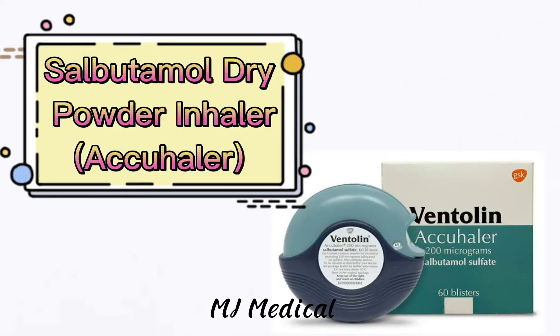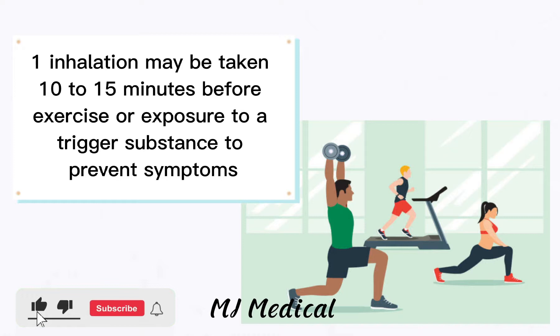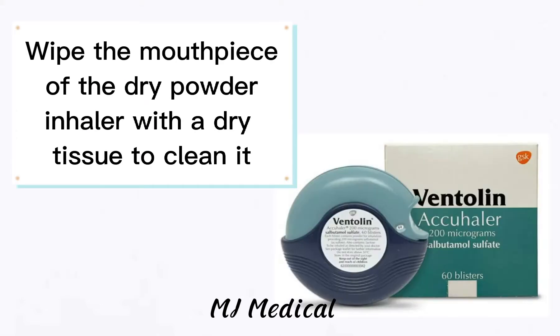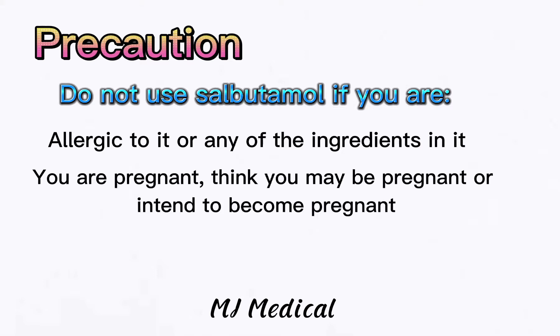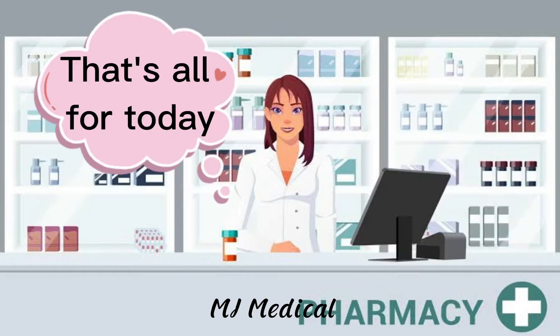Now let's go to salbutamol dry powder inhaler, also called an Accuhaler. One inhalation taken up to 4 times per day is usually taken as needed to relieve symptoms. One inhalation may be taken 10 to 15 minutes before exercise or exposure to a trigger substance to prevent symptoms. Do not take more than one dose up to 4 times in 24 hours. Wipe the mouthpiece of the dry powder inhaler with a dry tissue to clean it. Do not use salbutamol if you are allergic to it or any of its ingredients, if you are pregnant or think you may be pregnant or intend to become pregnant, or if you are breastfeeding. If symptoms persist, call your doctor.